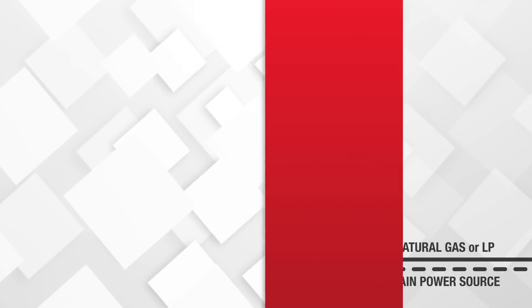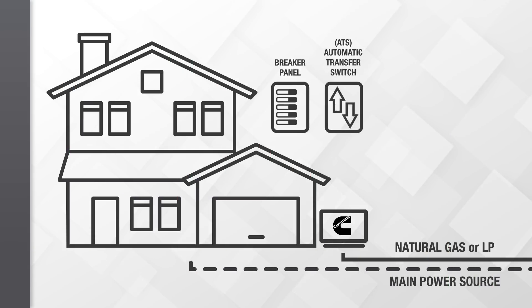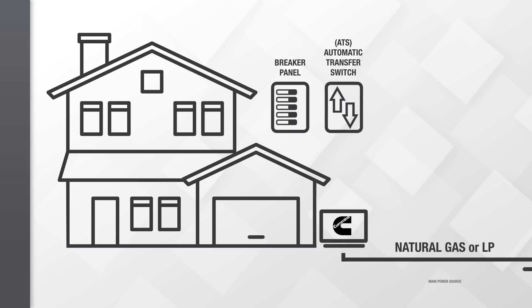So how does the power actually get connected to the home? You don't have to plug anything in like you would with a portable generator. Your installer fits your home with an automatic transfer switch. When a power outage occurs, the ATS turns the generator on, delivering the precise power your home needs. In fact, I think this generator is ready to be tested — let's cut the power to the house and see what happens.